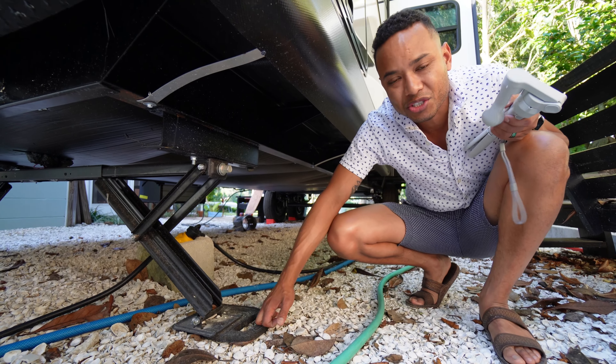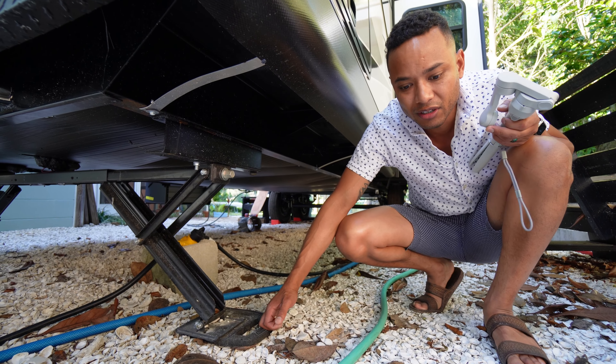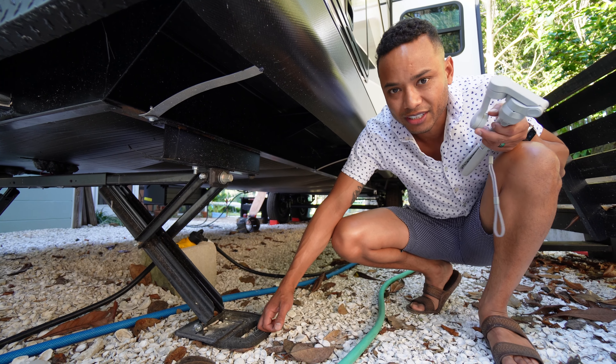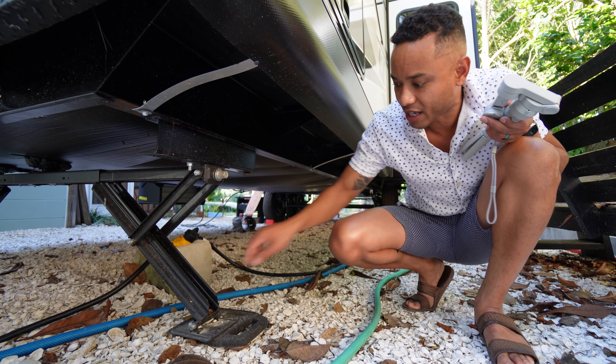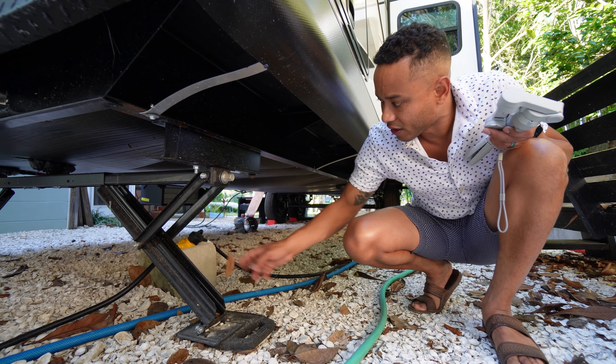We're not using this trailer to travel, even though it's a travel trailer. We're kind of just living in it. So some of that stuff is just luxuries that I don't really care for, but it works.